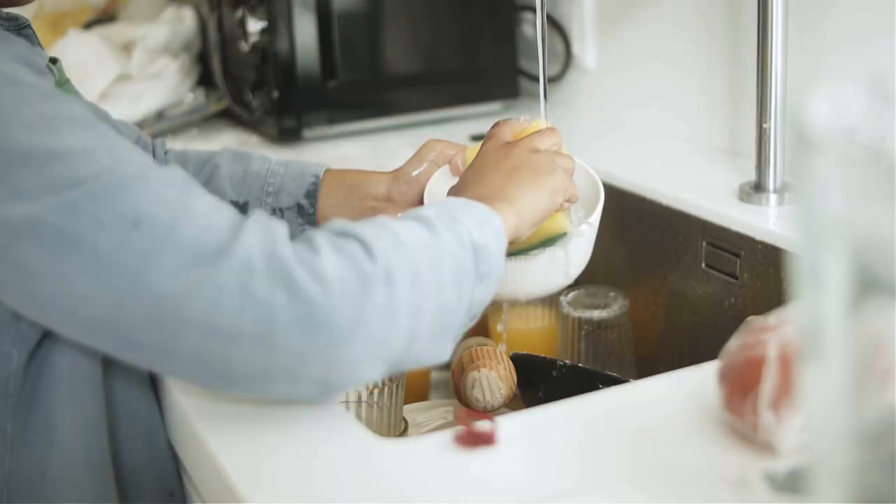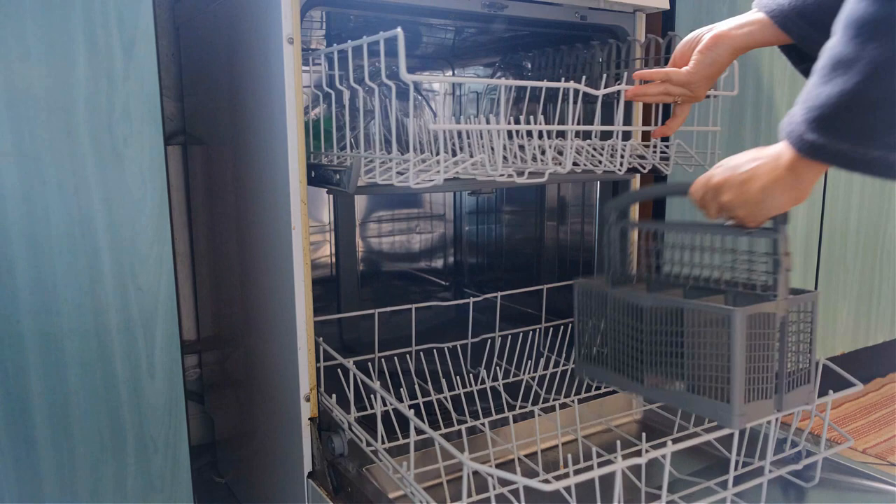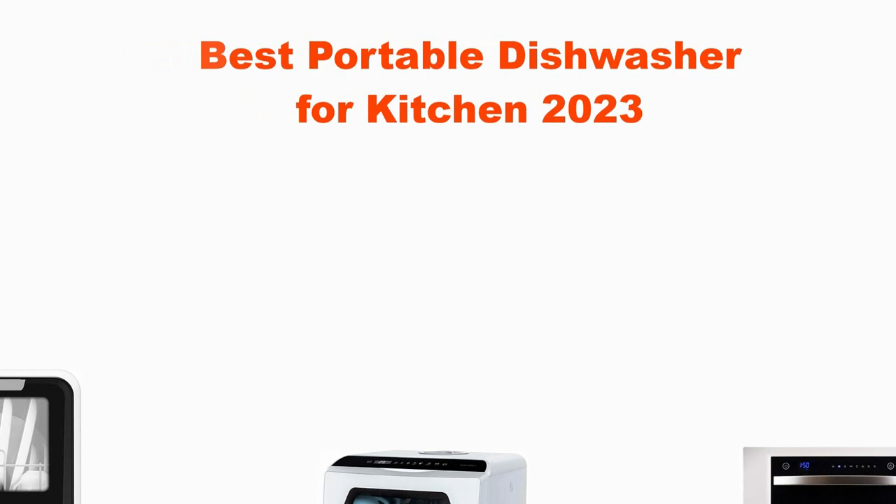Are you tired of dealing with a pile of dirty dishes after every meal? Say goodbye to the hassle and hello to convenience with the best portable dishwasher on the market. Today we have an exciting product to share with you that will make your life in the kitchen so much easier. We've scoured the options and found the perfect solution. Get ready to discover the best portable dishwasher for your kitchen in 2023.